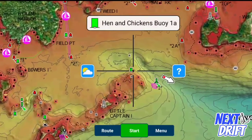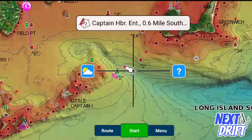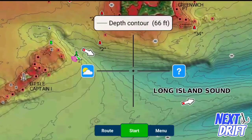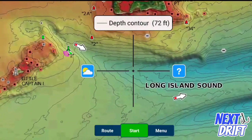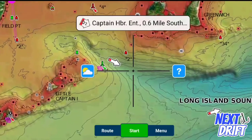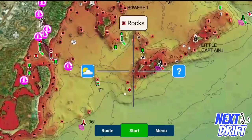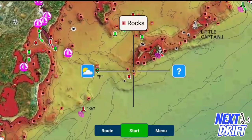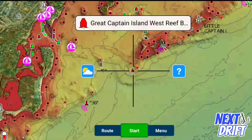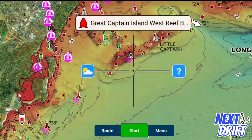Especially when that water is on the outgoing tide — this really looks like it would be an outgoing tide spot. Fish would sit right in here and use this natural funnel to feed. I would definitely give this spot a shot. And right out here near the Great Captain Island West Reef Buoy — a lot of rock there — that's going to be another really good blackfish spot. So Anthony, you've got some really good spots.